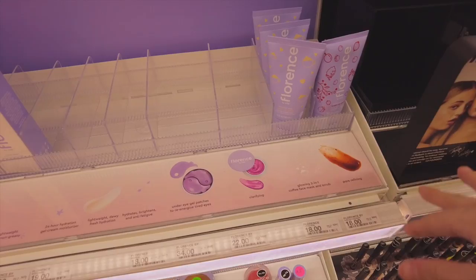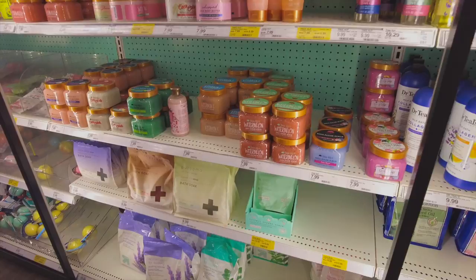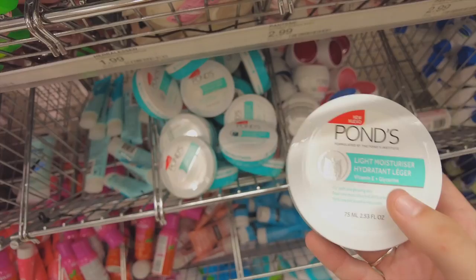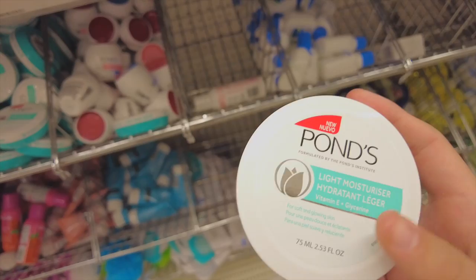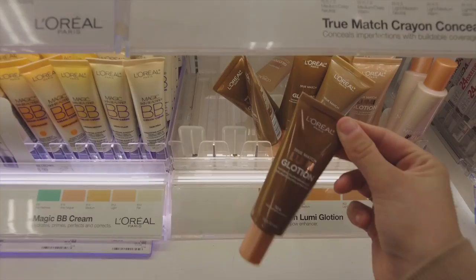They have an Ulta in this Target, which is honestly kind of dangerous — every Target seems to be adding one. I don't know if I'm gonna get anything from this section, but we'll see. I've never tried anything from Florence by Mills but I've heard kind of good things. This mask looks pretty cool but it's like $18. I love the little sample sizes in this section. There's something new here — I'm tempted to try it, but I don't know that much about the Ponds brand. I remember being obsessed with the Vaseline cocoa butter one.